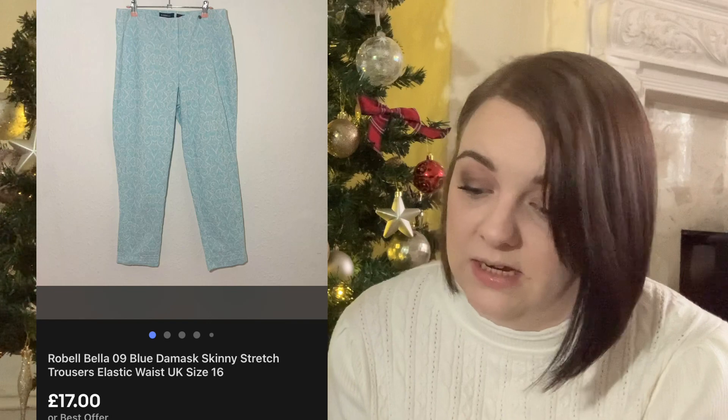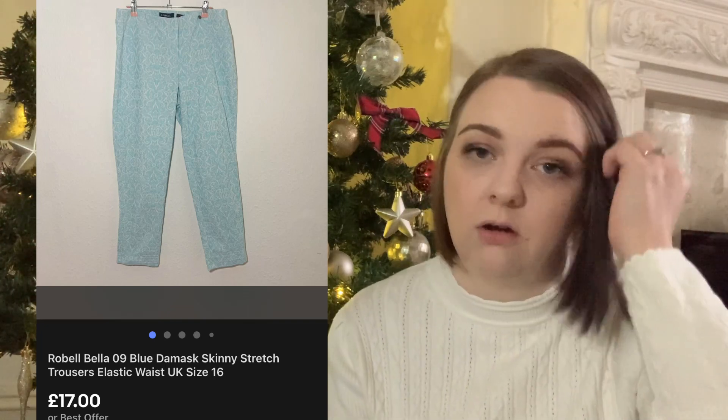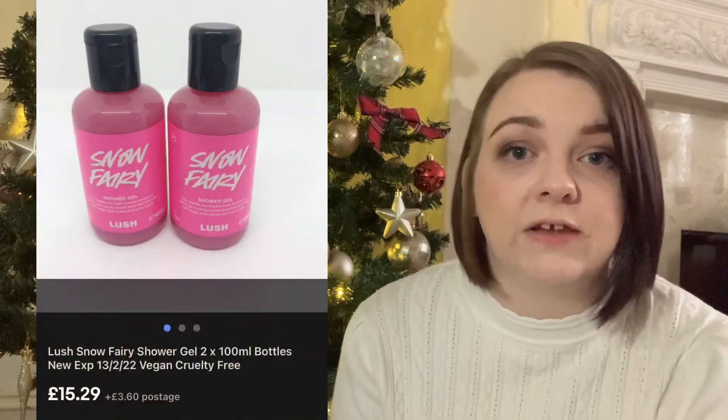These Robel trousers were in my last haul video so they've sold relatively quickly, probably within a week, though I'm not sure exactly when they were listed. They sold for £17 and they cost me £3, so I'm happy with that especially with how quickly they sold.